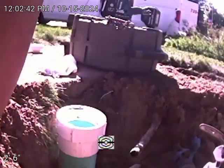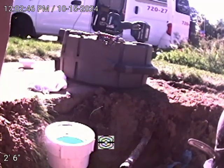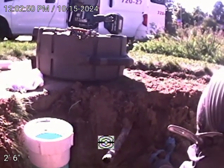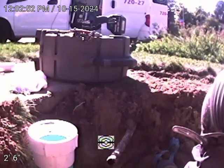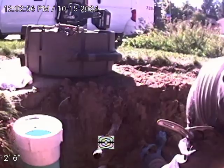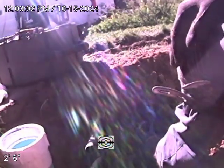We are at 7472 South Eudora Way in Centennial, Colorado. Today is October 15, 2024 at 12 PM. We're checking this main sewer line after replacing 30 feet of existing sewer line.